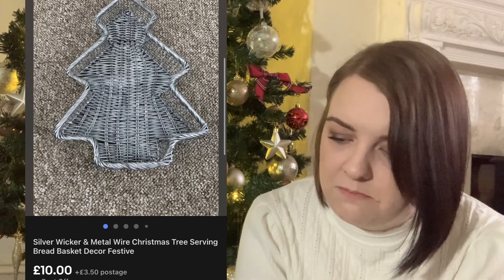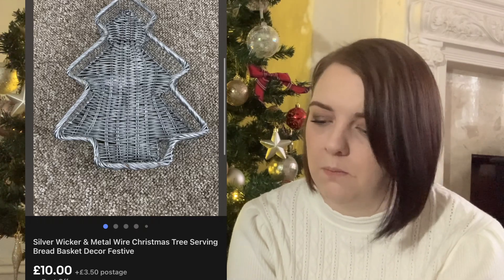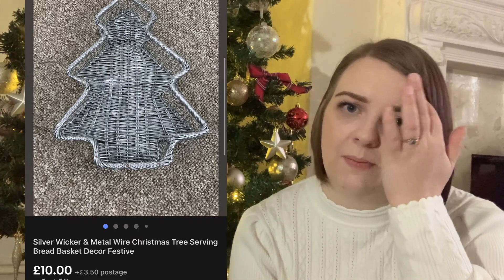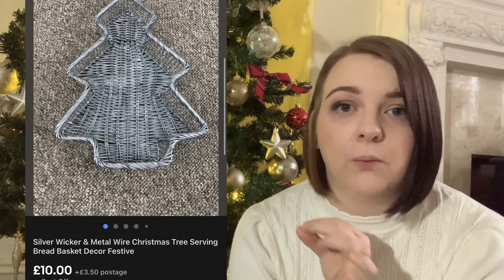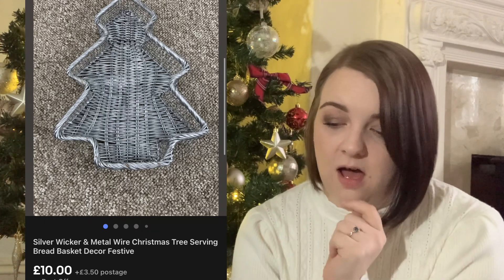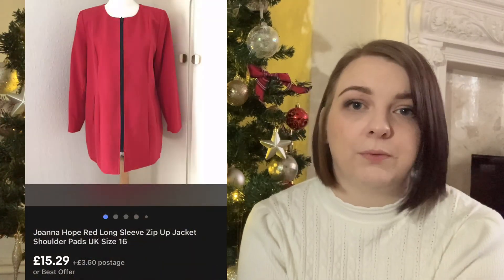Next up is this silver metal and wicker wire tray - it's like a Christmas tree shape. I've had it for close to two years. I only paid a pound for it and my photos are awful - I took a picture of a silver item on my beige carpet with no idea why. It paid a pound and went for £10. I was happy to see the back of it.